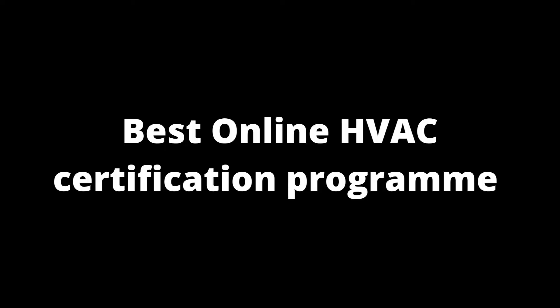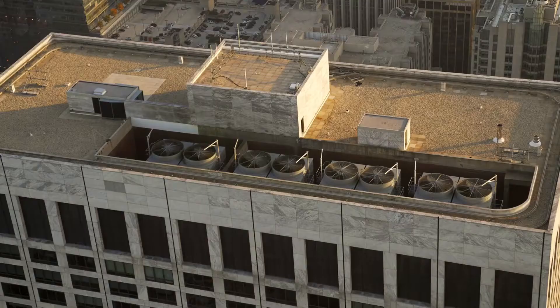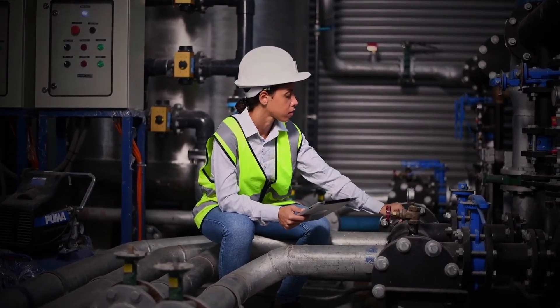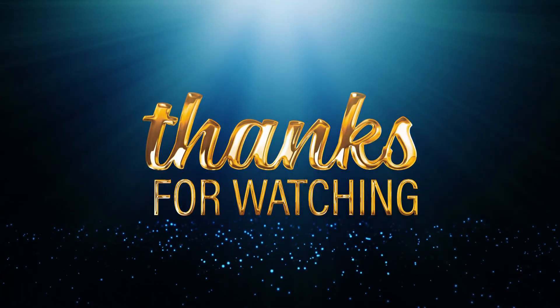As mentioned at the beginning of this video, I am going to reveal some of the best online HVAC certification programs. Please visit our website at www.salaryinfos.com and search 'HVAC' in the search bar. You will get a complete list of online HVAC certification program links in the description. Thanks for watching.